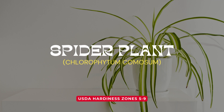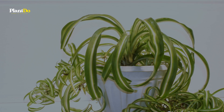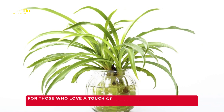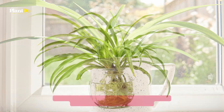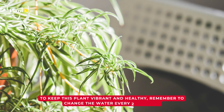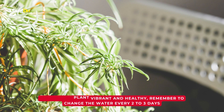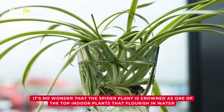Sliding into our fourth position is the captivating spider plant. Its uniqueness stands out with narrow arching foliage and those enchanting baby spiderettes, giving it a mesmerizing spider-like appearance. You can either let these beauties thrive permanently in a transparent glass jar or, once rooted, transfer the cuttings into a new pot for a different look. To keep this plant vibrant and healthy, remember to change the water every two to three days.